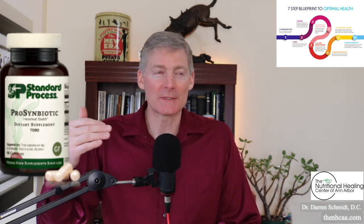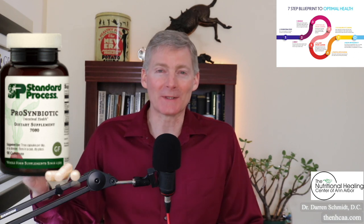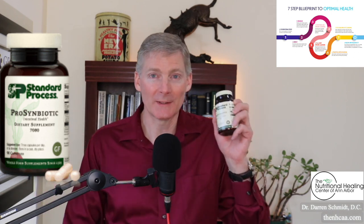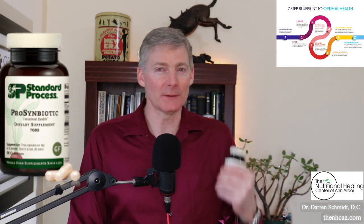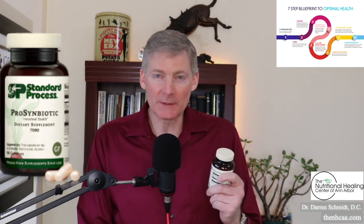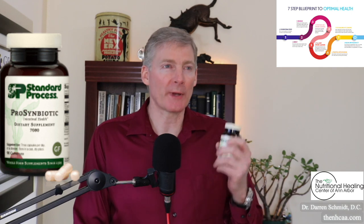Then ProSymbiotic came onto the market — it came out in 2010 — and within a day it was working. I was going to the bathroom, and I was on this for a few years. This is made a little bit different than most other probiotics.